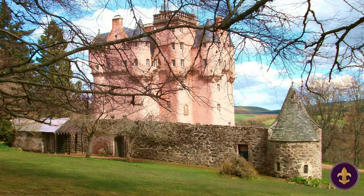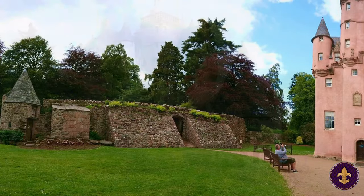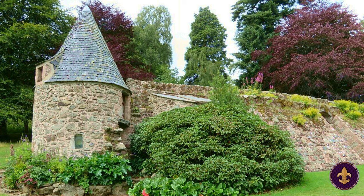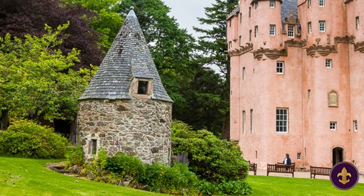Originally built with more defensive elements, Craigivar Castle initially included a walled courtyard with four round towers. This architectural design is reminiscent of Renaissance fortifications — a time when conflicts and clan rivalries were still quite common throughout Scotland. However, only one of the round towers remains today, and it is seen here, looking more like a hobbit house.